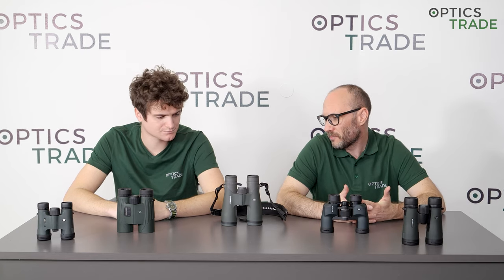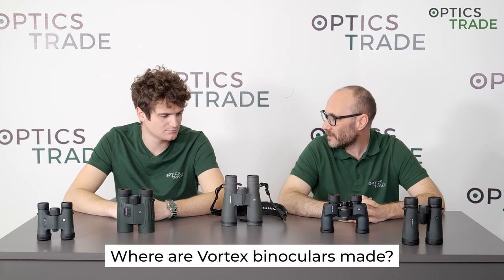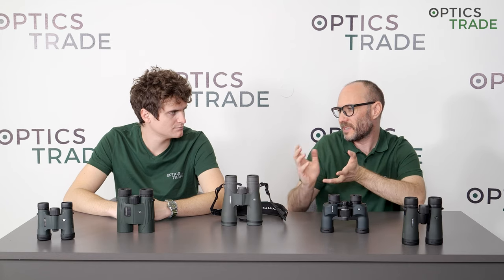Welcome to another Optics Trade Debate. My name is Theodor. I'm Andraž. Andraž, today we are going to talk about a really common question: where are Vortex binoculars made? Can you tell us a little bit about Vortex and its history?